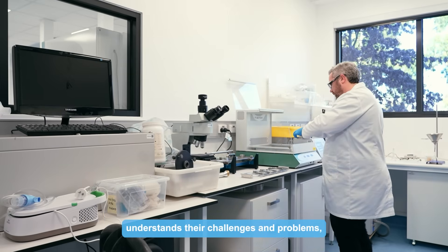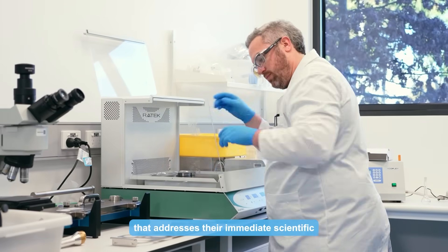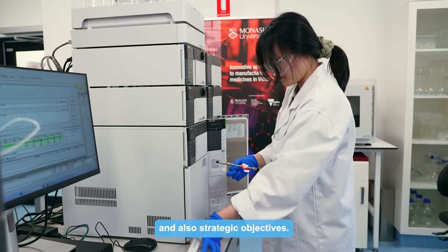Our team has a discussion with clients, understands their challenges and problems, and then proposes a bespoke scope of work that addresses their immediate scientific and also strategic objectives.